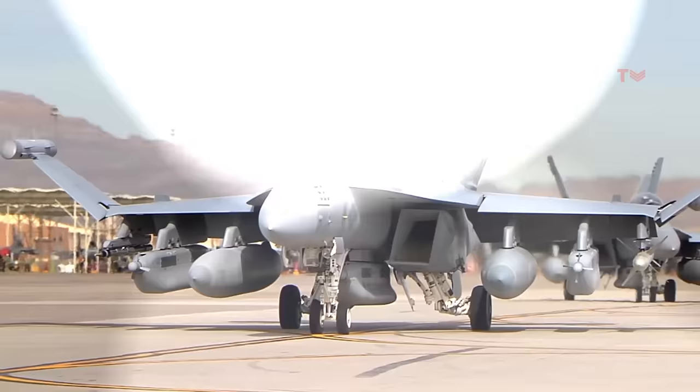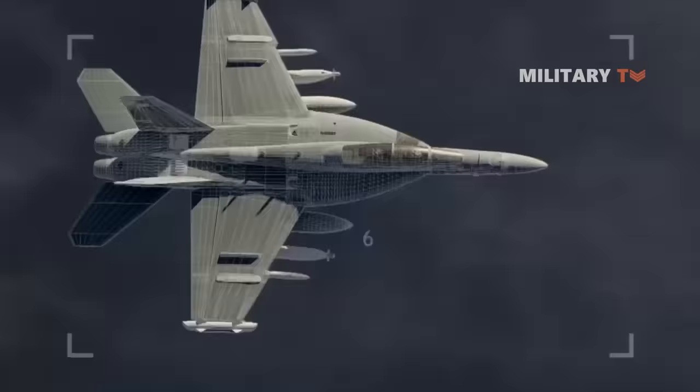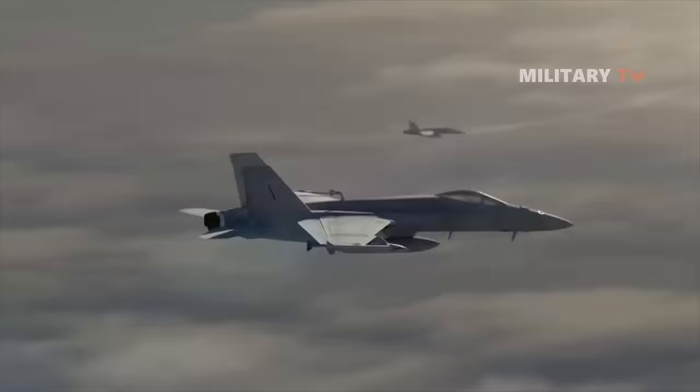Additionally, the EA-18G Growler, an electronic warfare variant of the Super Hornet, utilizes the ALQ-99, the Navy's principal standoff jammer. This system provides powerful electronic attack capabilities and complete spectrum dominance, supporting joint operations across multiple domains. Which one do you think is superior? Leave your comment below and see you in the next episode.